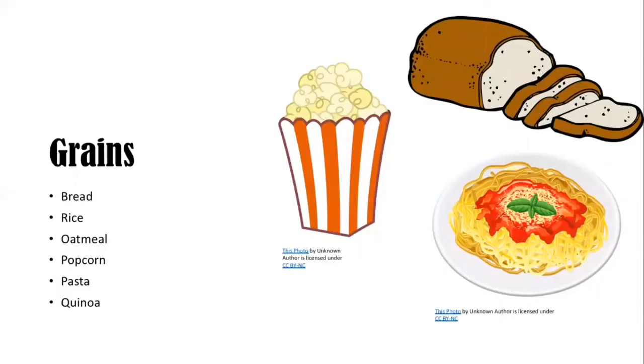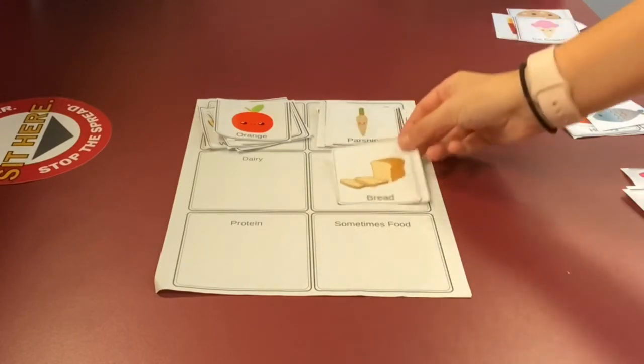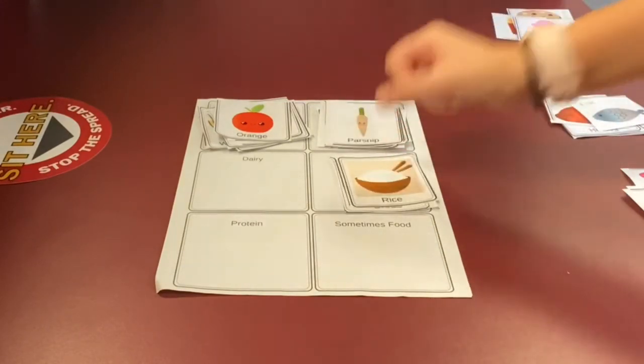Now let's look at the next food group: grains. Bread, rice, oatmeal, popcorn, pasta, and quinoa. Let's take a look at our food cutouts — are there any grains? If there are, put them into the respected category on the worksheet. If you said bread and rice, you're correct.